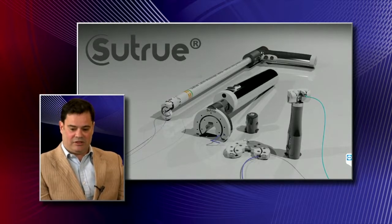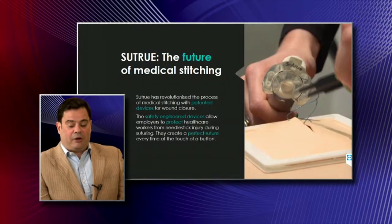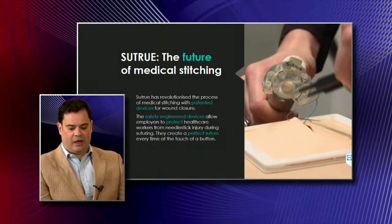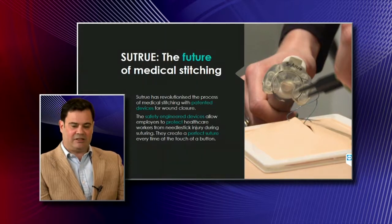The devices you can see on this image are the range we're working on at the moment. The manual process of stitches hasn't changed for thousands of years. What we've come up with is a series of devices using the same mechanism. The device performs a perfect stitch each time and can work with a range of different sizes and types of needles.